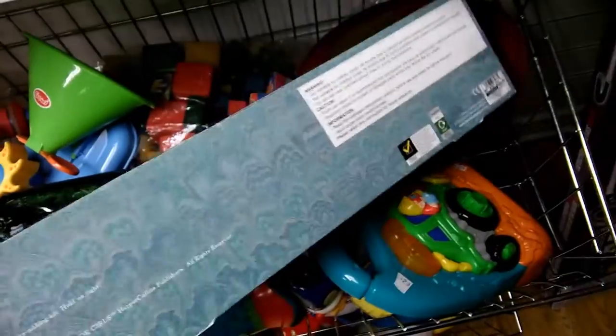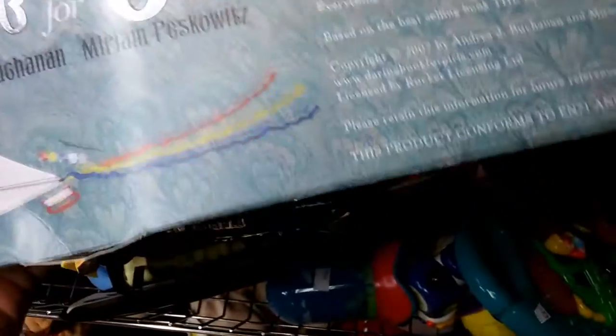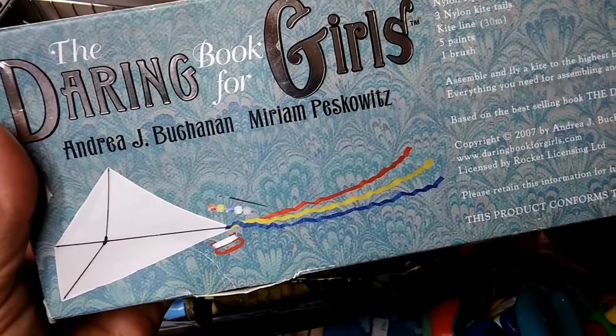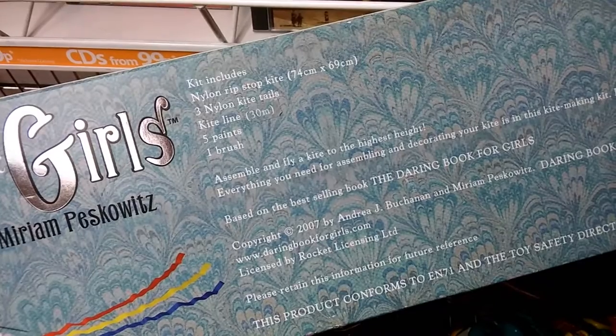Anyway, this one is Design Your Own Kite. What it actually means is Decorate Your Own Kite. It's a white kite inside and it comes with a set of five paints, and it's aimed at girls. I think that's a bit much, personally.